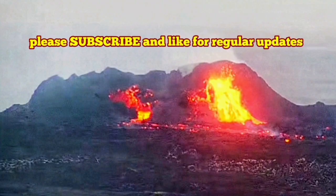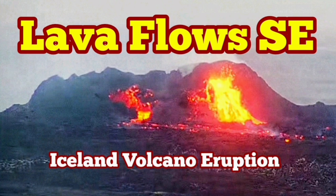Over the coming hours and days, it will be looking like that. The lava flow is stagnant — it is slowly moving toward the southeast, where there is no population center.